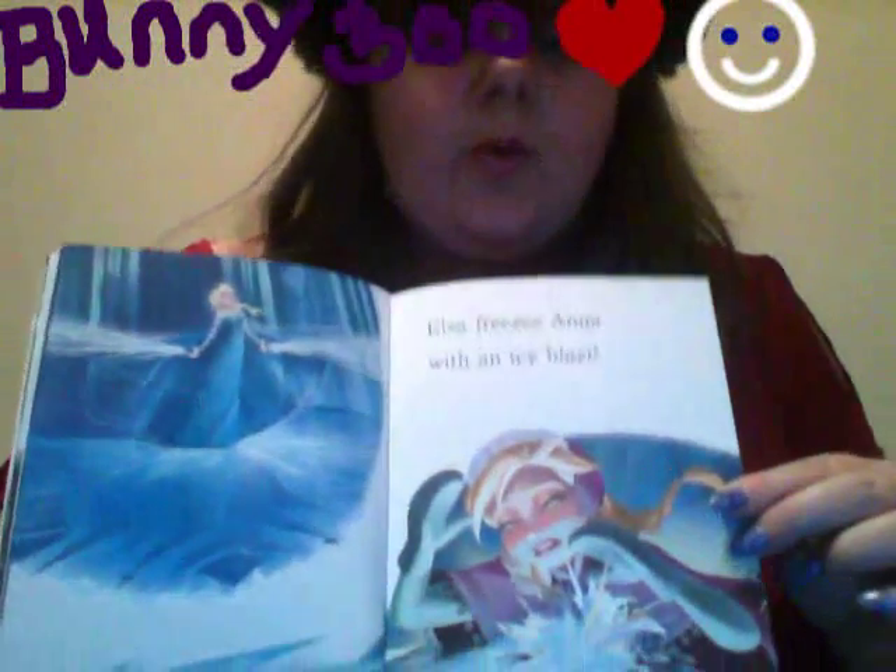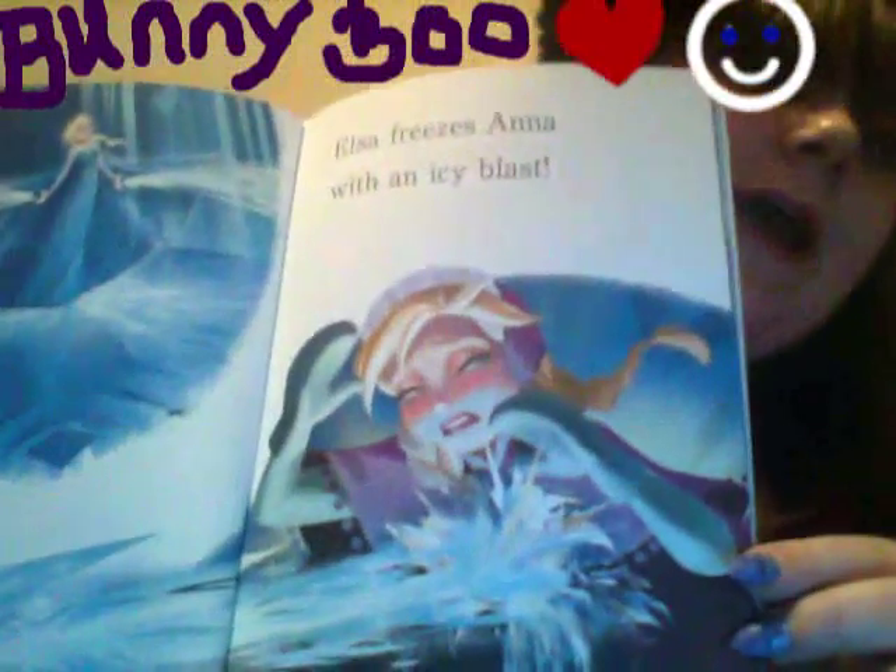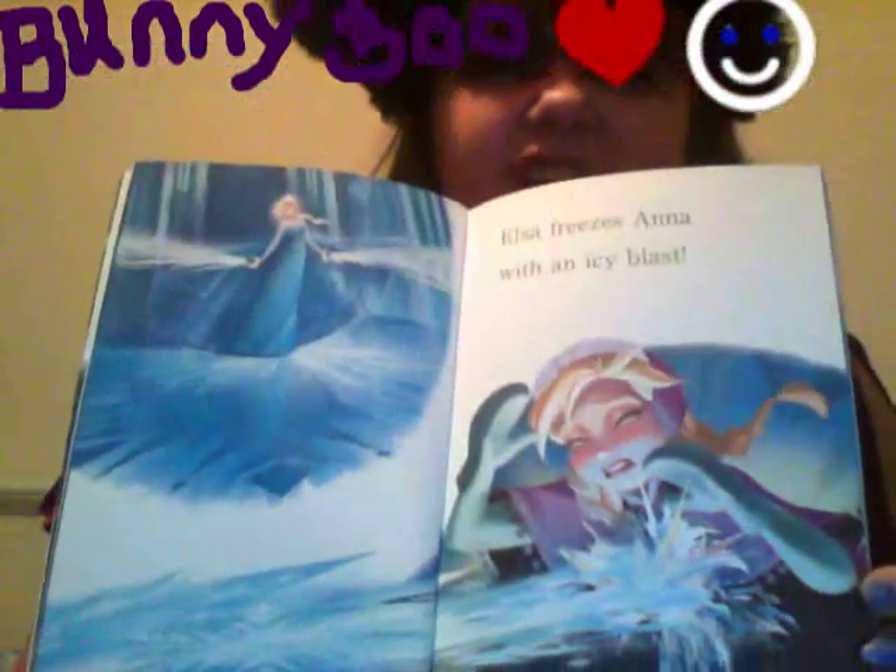Elsa freezes Anna with an icy blast. And as pretty as that is, it's not really nice to see.